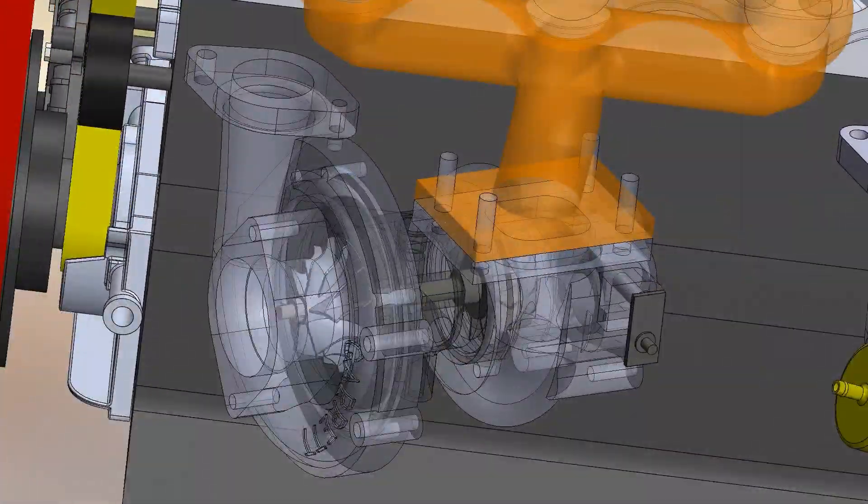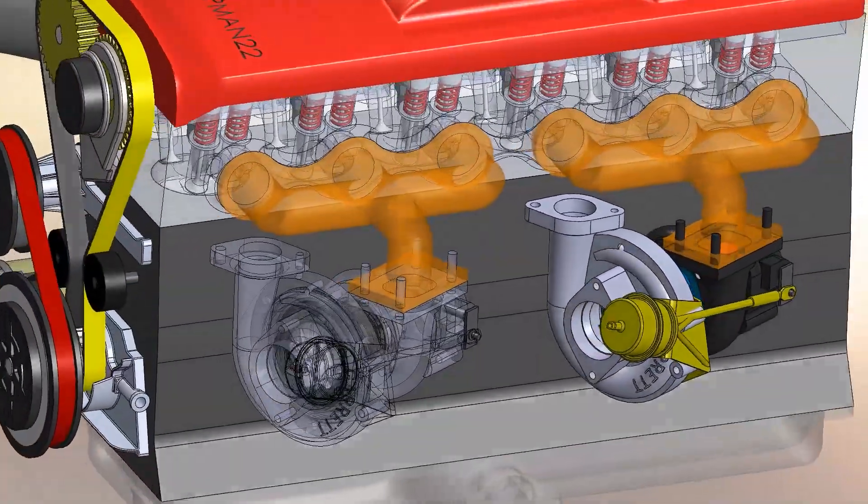Something to highlight was that the turbos had ceramic bearings, the best option for that time. This group of Garrett turbines were factory-limited to 10 psi or 0.7 bar.